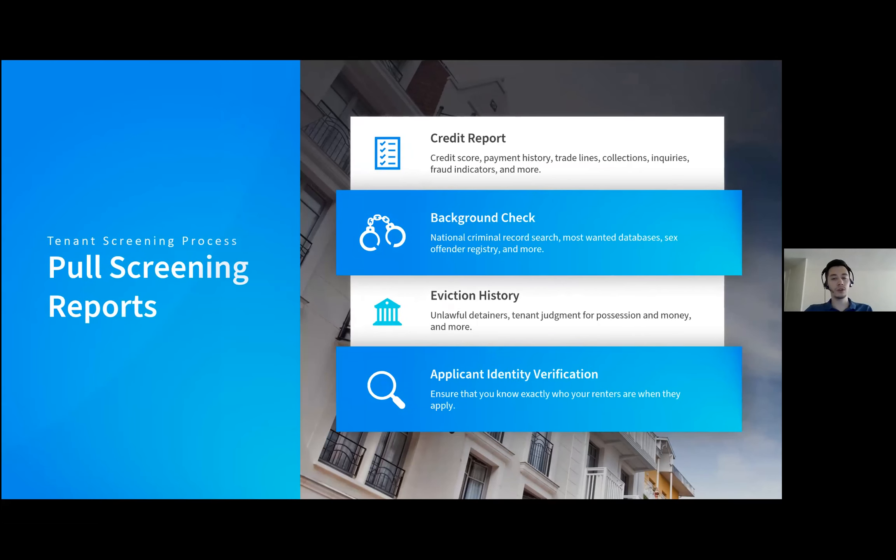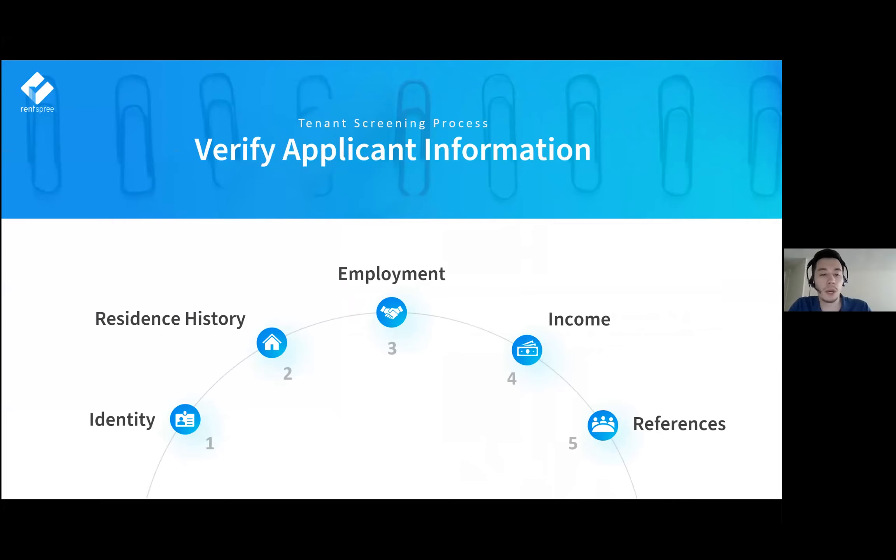When it comes time to pull screening reports, here's a quick overview of what they can include. First, a credit score gives you a good idea of the applicant's financial history and ability to pay rent on time. Second, a background check helps determine if the applicant really is who they say they are and whether there are any red flags. Third, an eviction history report is important since evictions can be very costly. Finally, an applicant identity verification step helps combat the fraud we're seeing — which also involves verifying SSN, residential history, employment and income, and reaching out to references.